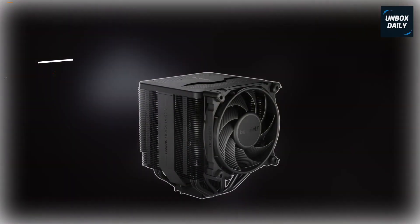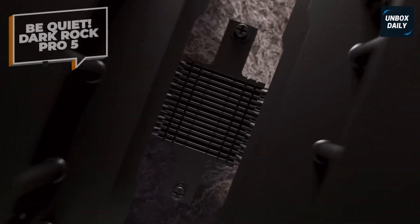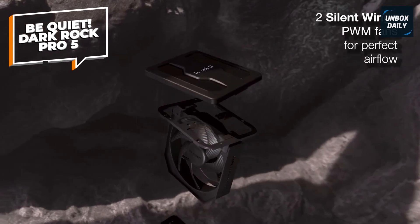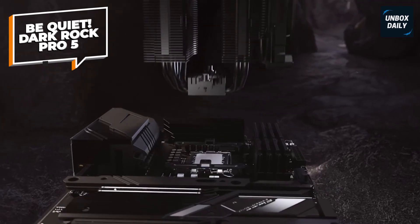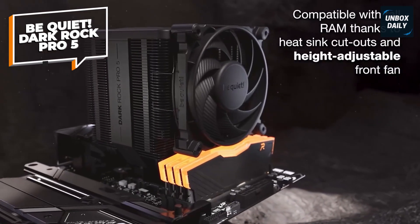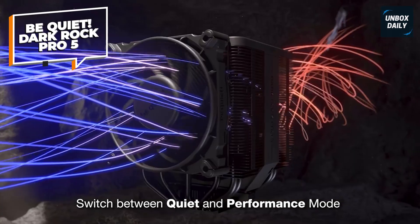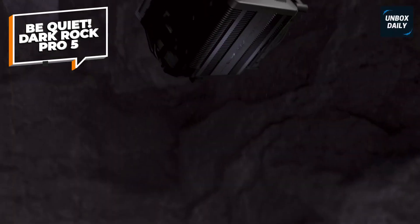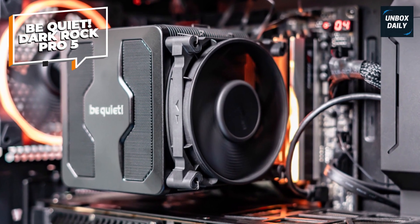The Be Quiet! Dark Rock Pro 5 is a powerhouse in quiet cooling technology, perfect for high-performance CPUs that require top-tier thermal management. This cooler is engineered for silent operation, with a massive dual-tower heat sink and seven high-performance copper heat pipes that efficiently dissipate heat, keeping your system cool even under heavy workloads. The Dark Rock Pro 5 features a speed switch, allowing you to toggle between modes to optimize airflow and noise levels. Bundled with high-quality thermal grease, it ensures excellent heat transfer and maximizes cooling efficiency. Built with immensely high airflow, it's ideal for overclockers looking to maintain peak CPU performance without the noise.